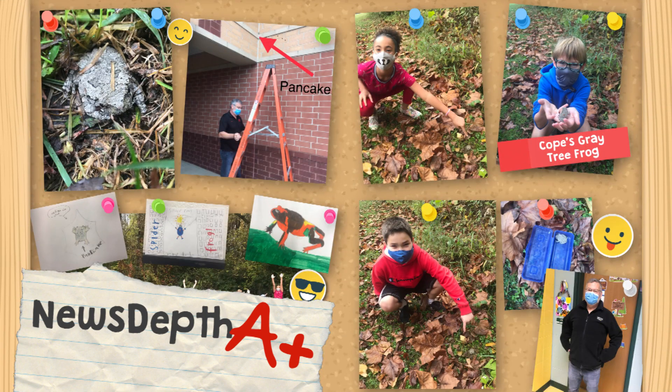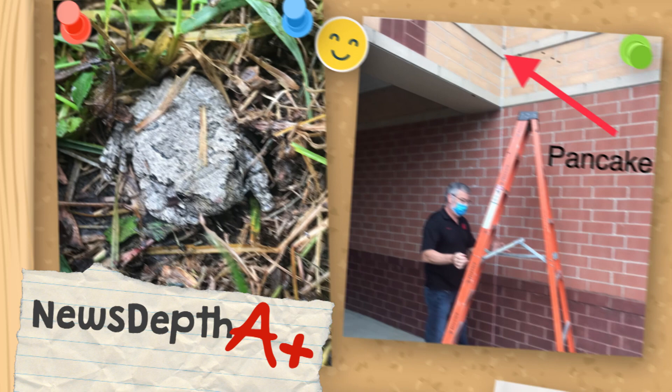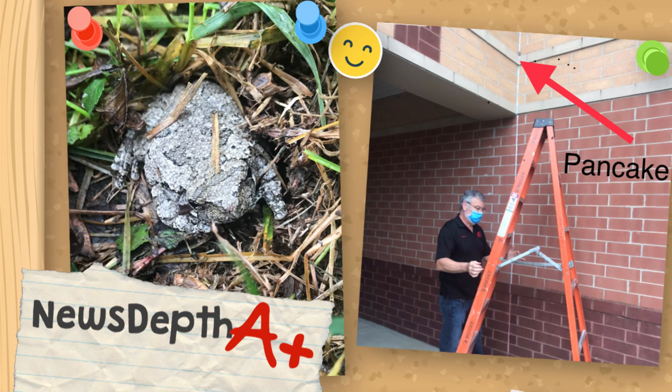Like many of you, the students at Pattison like to head outside for some fresh air and a mask break. One morning, the class noticed a frog on the wall of the school. Nearly a week later, the students used their science skills to observe that the frog was still up on the wall. "The frog was up there for a long time," they write. "We were getting worried he would starve or freeze," that's what Cadence told us.